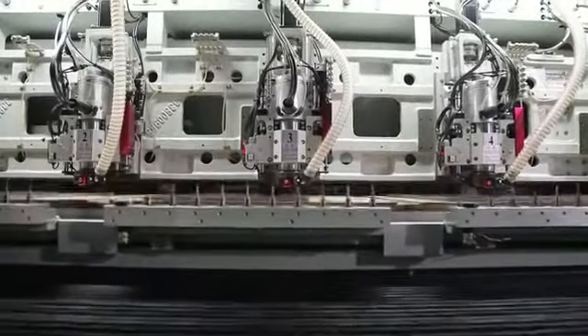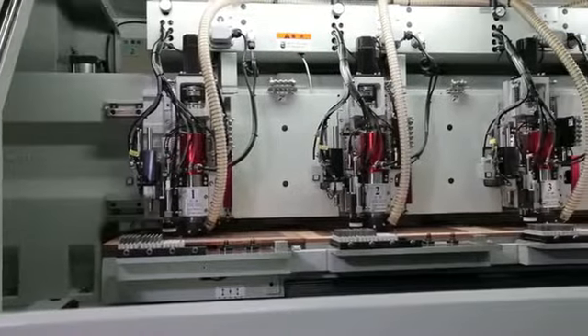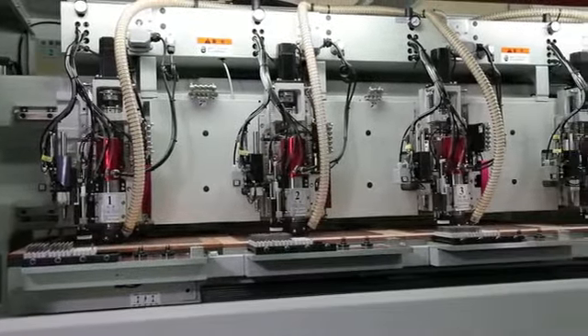With the development of the PR series, Anderson has become the global leader for supplying high-speed, high-tolerance, single and multi-spindle circuit board routing centers.